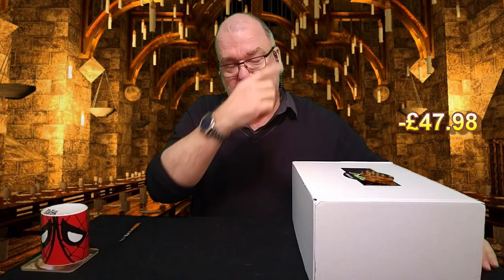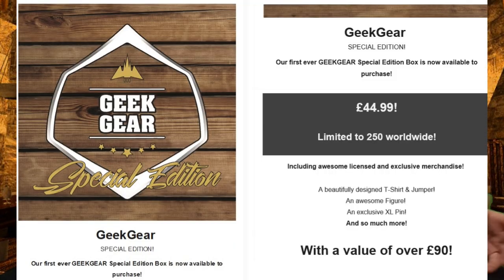Short story: I ordered this by accident. I saw an advert — an email came through from GeekGear saying they're doing a special edition GeekGear box, it's £44.99, and with shipping £47.98 — that's what I paid for it. Nowhere on the email did it say anything about World of Wizardry. It was just 'GeekGear Special Edition' — no reference to World of Wizardry at all.